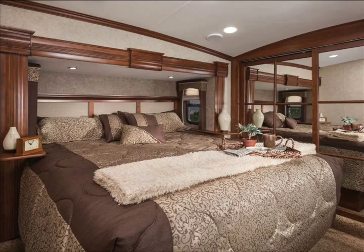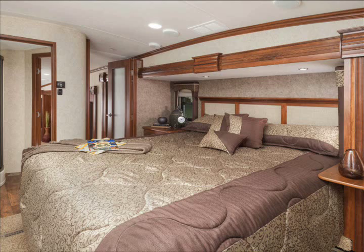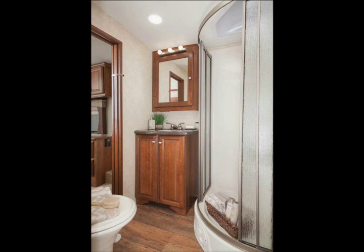So enjoy the rest of the video and feel free to comment and contact us when it's time to buy. You'll find we have great prices and we deliver new Cardinal fifth wheels anywhere in North America.